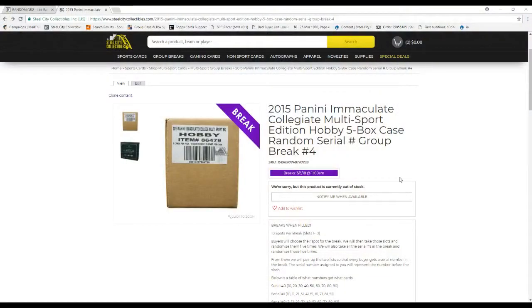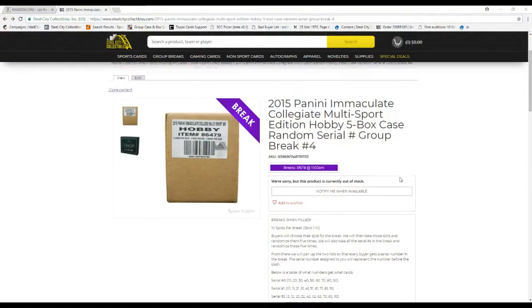Welcome back to Studio City Breaker everybody. We're going to do our 2015 Panini Mac and Collegiate Multi Sport Edition hobby 5-box case, random serial number group break number 4.